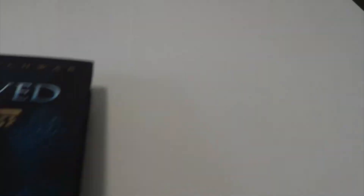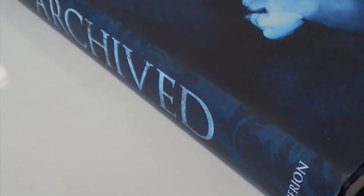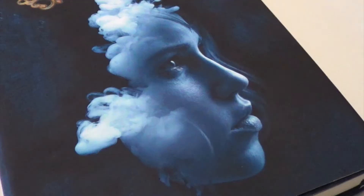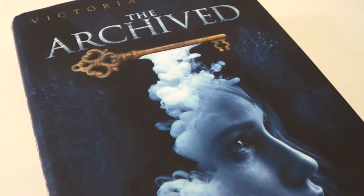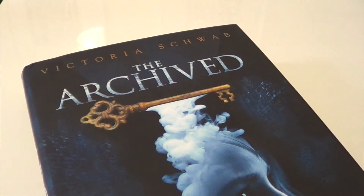The next element is air, and the first challenge is to find a book with air on the cover. I picked The Archived by Victoria Schwab, and I picked this because of the smoke that's incorporated onto the cover — I feel like that's pretty indicative of air. I really like how this face is made up of smoke. This book cover is just fascinating to me. It tells me nothing about the story, but it gives me a really cool vibe. It makes me really want to read it.